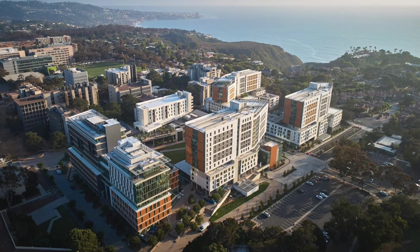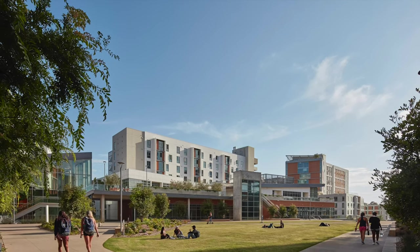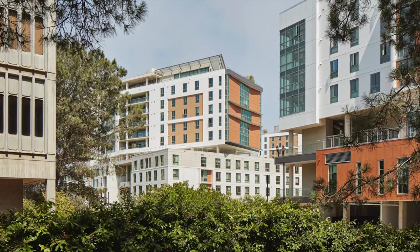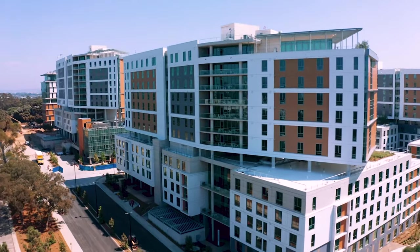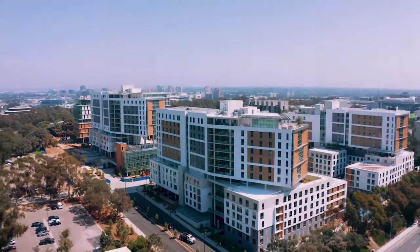Students come here wanting an experience that is very specific to each individual. Why we should care about building colleges that are warm and embracing is that at the bottom of every one of those students' desires is the desire for community. If you can build that, they can build what they need on top of that.